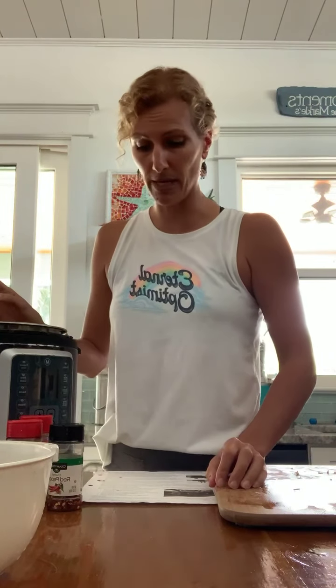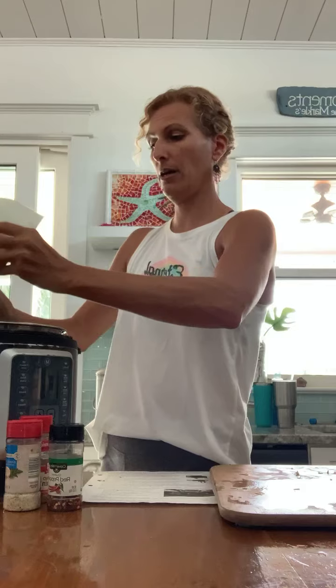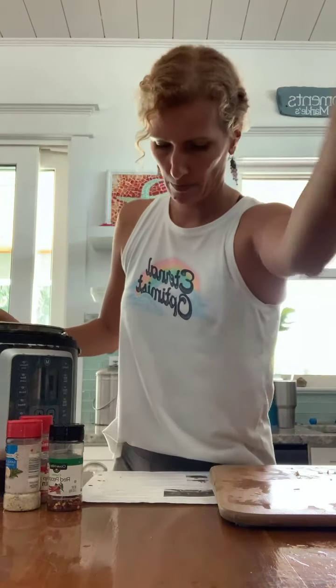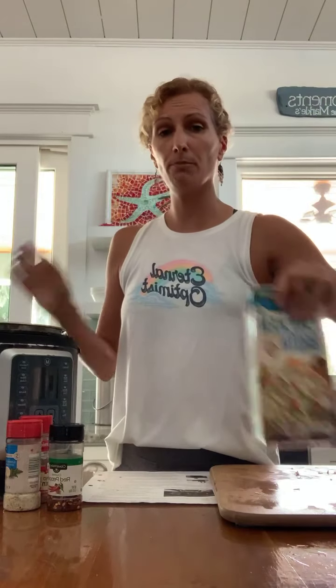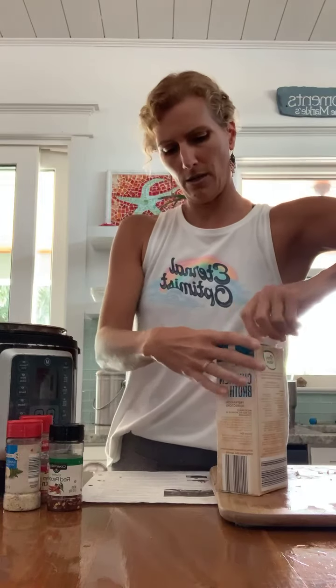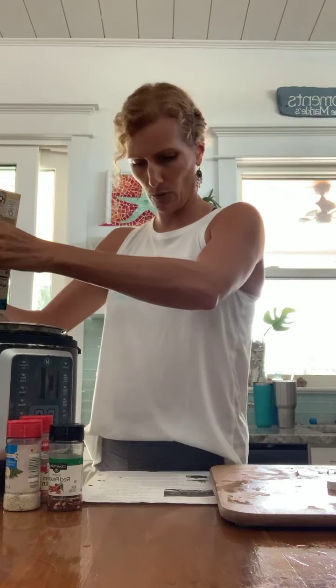Next on the list is the beans — two cans, drained. I already drained them and they're going in now — my crock pot is filling up. Then broth: four cups of organic chicken broth. This carton is 32 ounces, which is four cups, so I'm pouring that in as well.